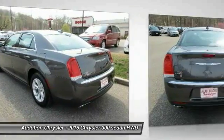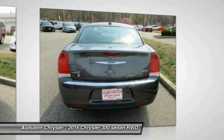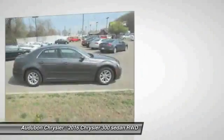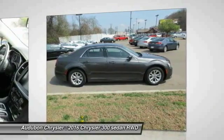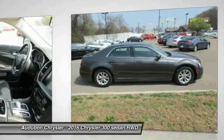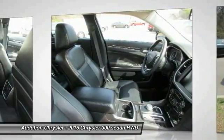This 2016 Chrysler 300 300S Limited RWD has a great gray exterior and a clean black interior. This model has many valuable options: leather seats, backup camera, sunroof, satellite radio, heated front seats, automatic headlights, power locks, keyless entry, power windows, cruise control, and automatic transmission.